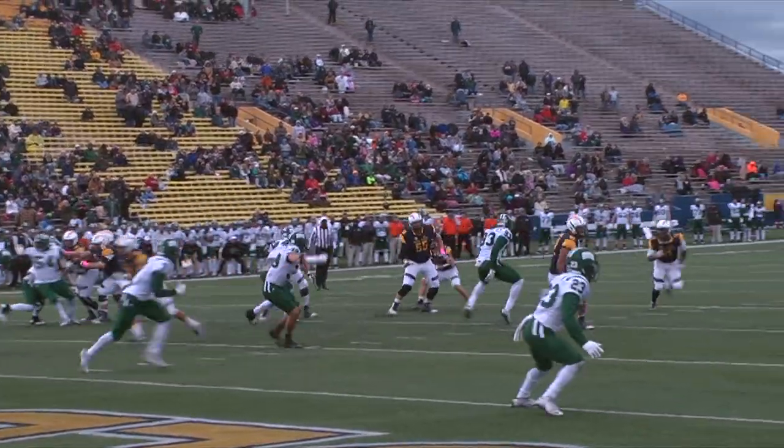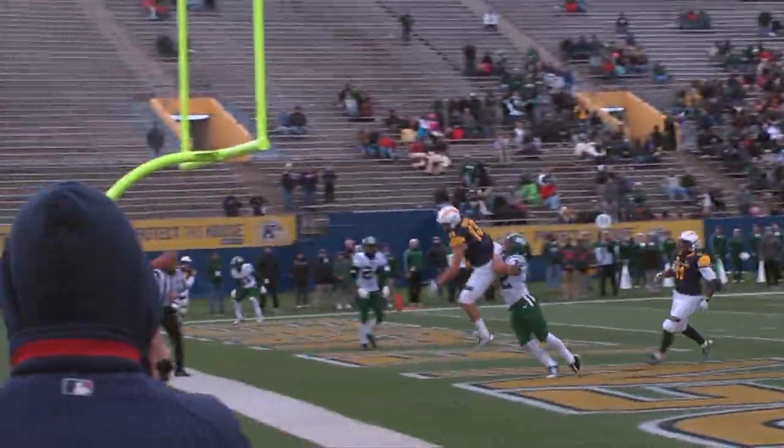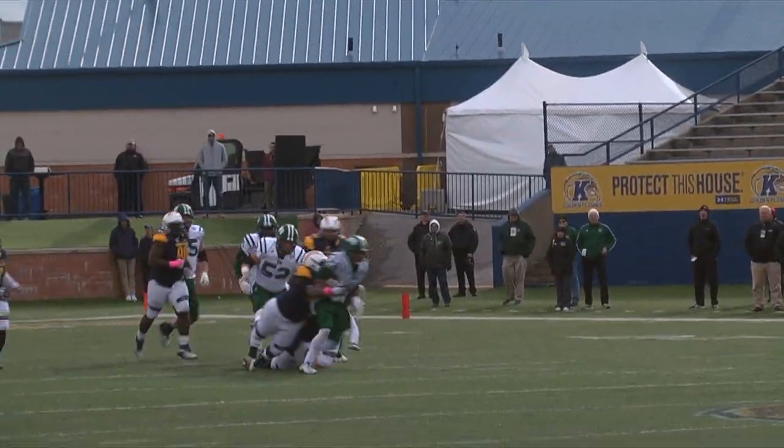The Bobcats' defense stood tall, though, and forced Kent State to go for the touchdown on fourth down with less than four minutes left. Holley's pass sailed over the hands of the intended receiver, and Ohio took over for what turned out to be the game-ending drive.